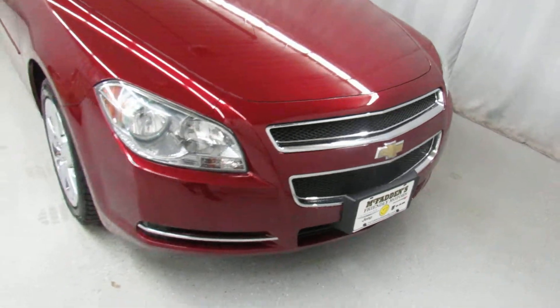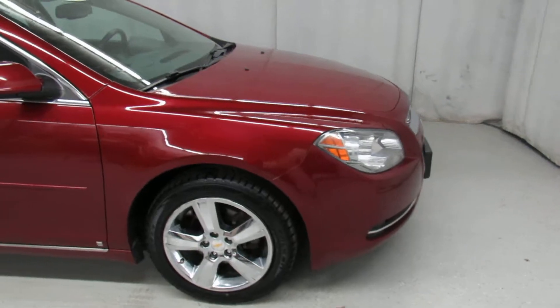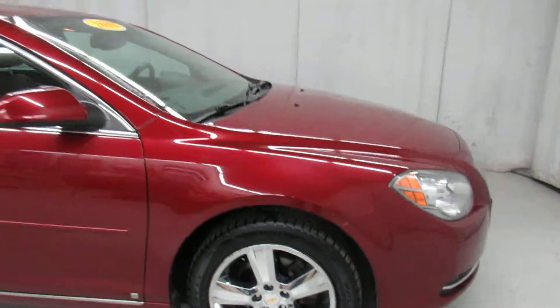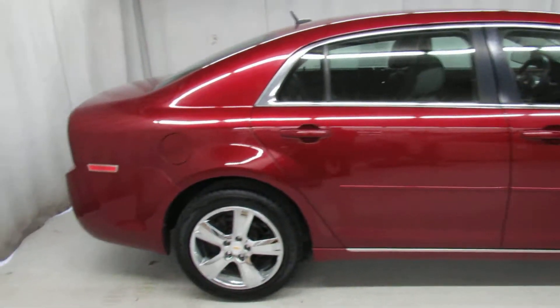Notice the really aggressive chrome accents on this vehicle, giving it more of a luxurious look. It's got nice 16 inch aluminum rims, nice tires, manual folding mirrors, and even more chrome accents.